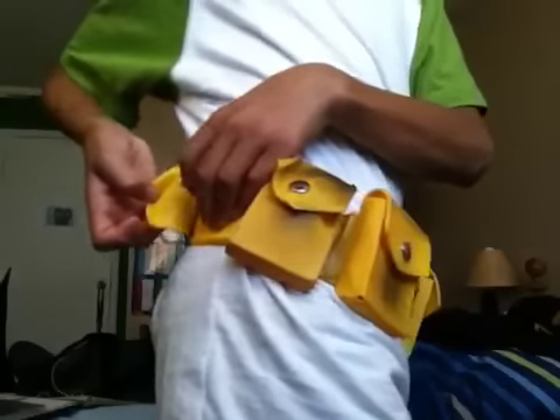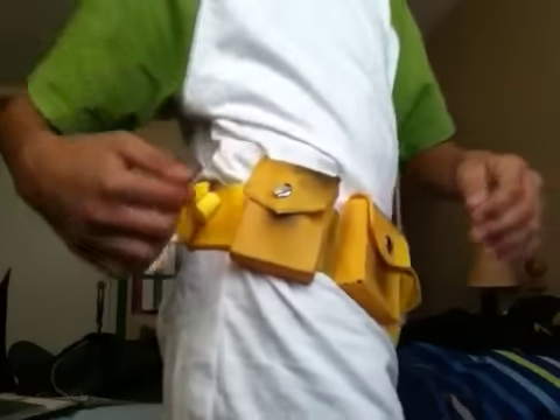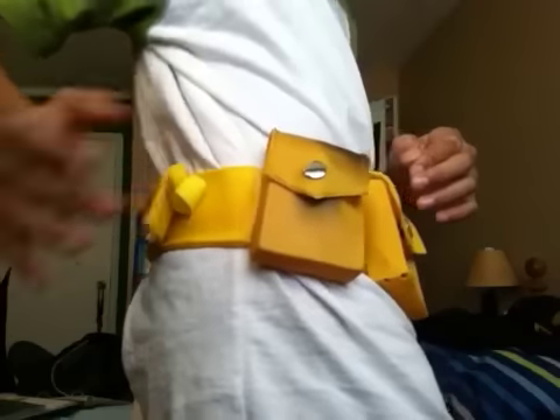I will put it on for you guys. See, now this will hang a little bit. And you might want to use this to tighten it, to keep it like that.